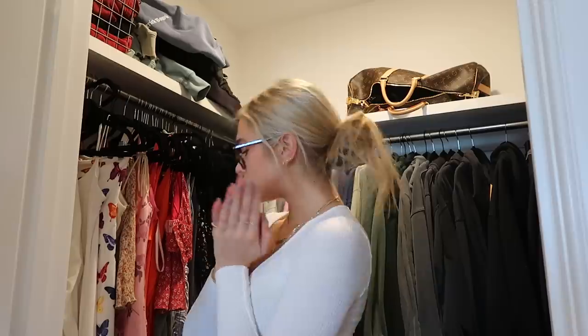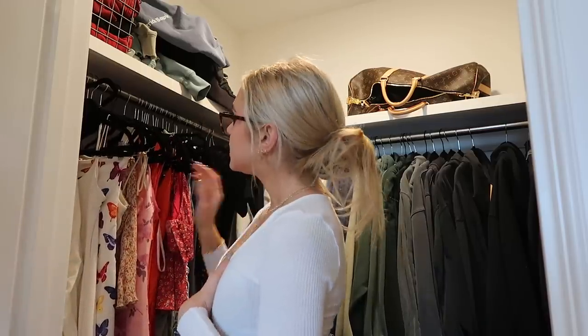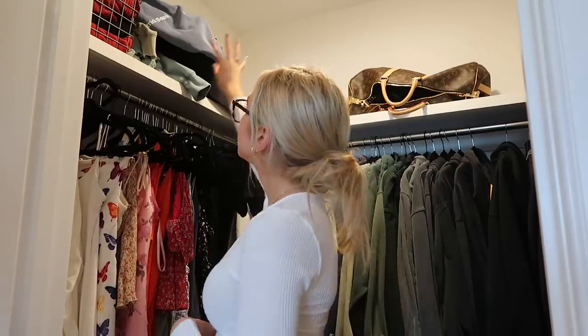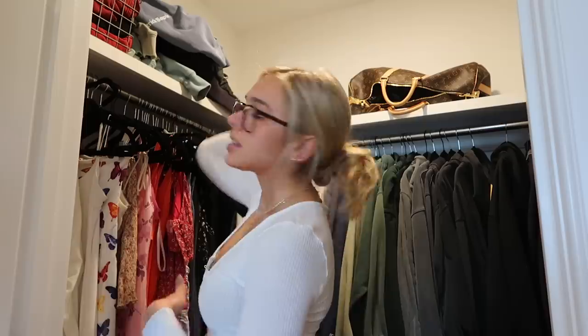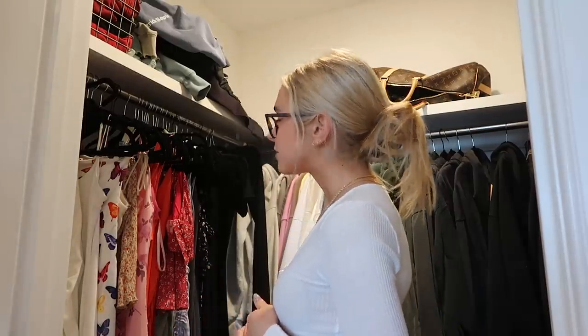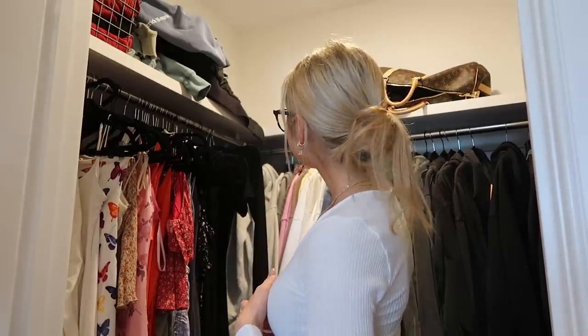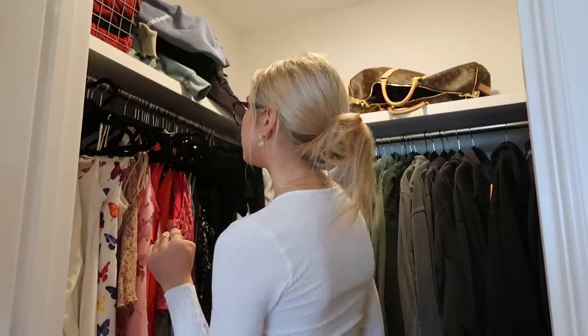To start, I'm going to go through all of my hangers — everything that's hanging — and take down things I probably won't wear again or don't want anymore. Then I'll take down all the stuff I'm already planning to sell and organize it into different categories. As I go through the hangers, I'm also going to color coordinate everything because it's really not color coordinated at all right now.